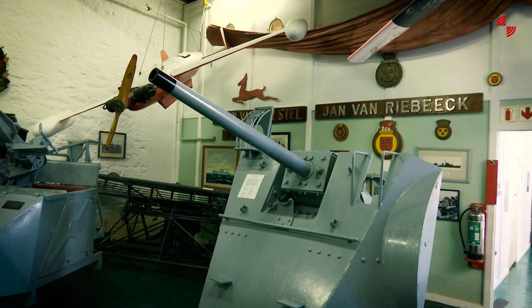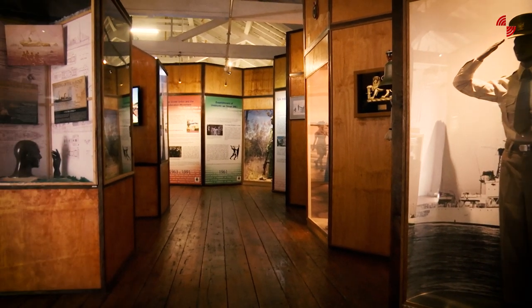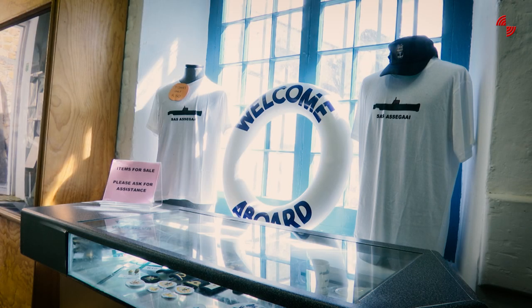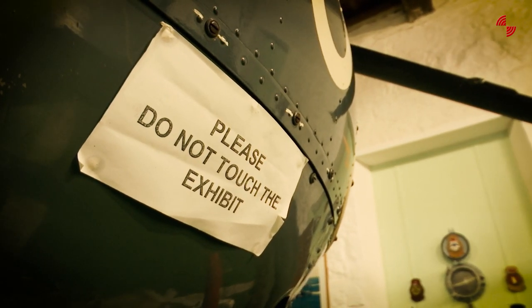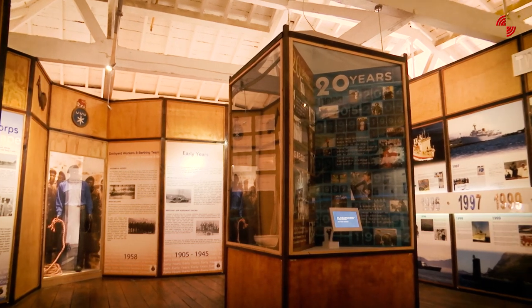A museum has certain functions and this museum has five basic functions. First of all, we're here to collect items — all the items that you see here were collected or donated to this museum. Then we've got a function to restore items, so items that are not in good condition must be restored and looked after. And then we've got an important function to research — once you have the item, you need to know what it's all about.